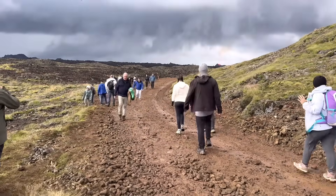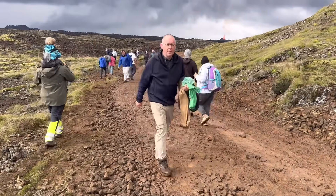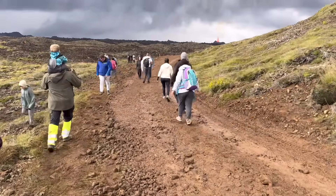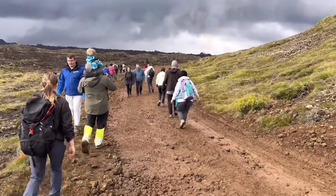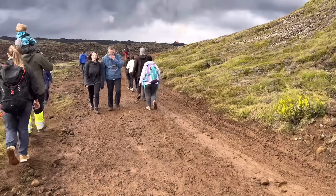Greetings from Iceland. I'm back here on the trail. We reached the point where you can see the eruption. It took about half an hour to get here — not a difficult hike.